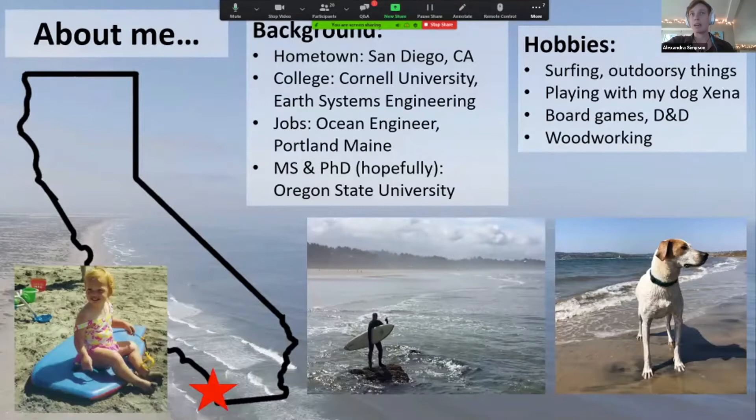So a bit about me. I was born and raised in San Diego. I went to school at Cornell University and studied something called Earth Systems Engineering, which I'll tell you a little bit more about later. After college, I had a job as an ocean engineer working at a company in Portland, Maine. Then I went to graduate school, got my master's degree, and hopefully my PhD at OSU.